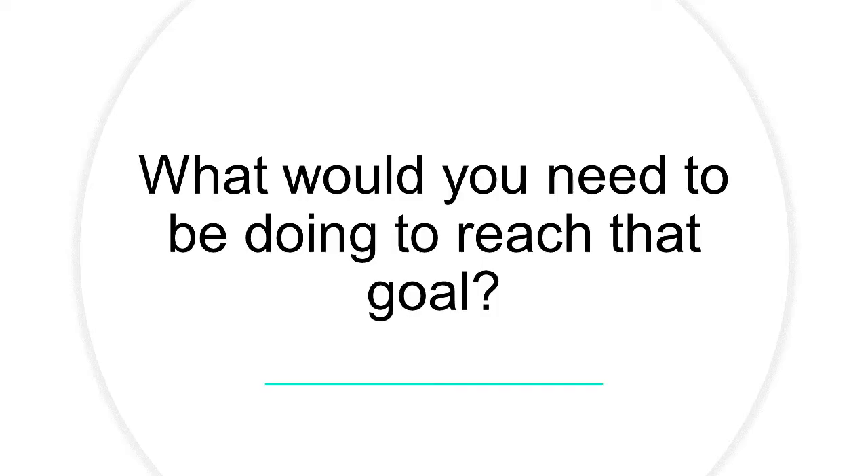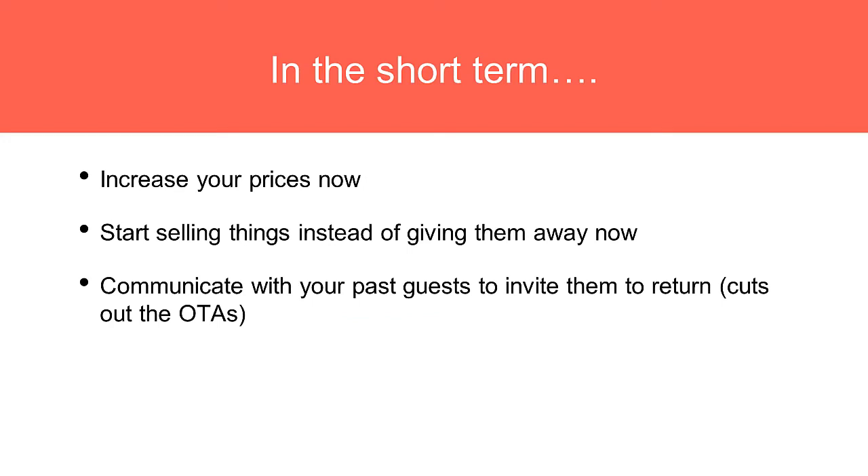So how do you do it? There are short-term and long-term strategies. In the short term: increase your prices today. Just do it, test, and see how much you can personally stand emotionally and psychologically, because it really is in our heads. Take no notice of what anyone else is charging in your area — focus on your own great hospitality, your great value, your unique experience. Everyone else has their own money story preventing them from raising prices.